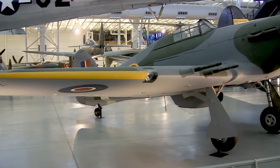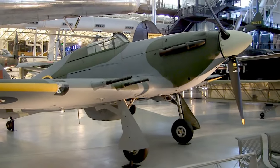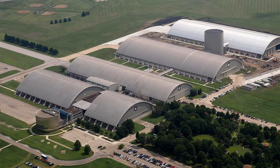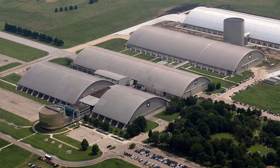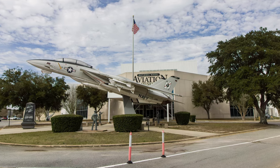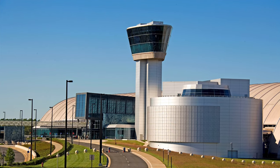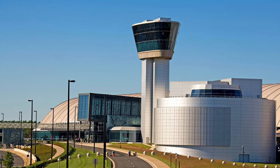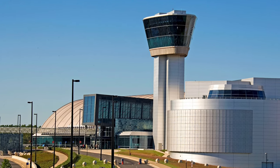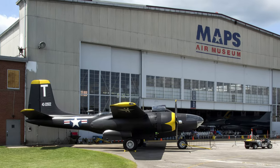Welcome to a narrated video showing United Kingdom aircraft that I personally photographed or videoed, mostly at the National Museum of the United States Air Force in Dayton, Ohio, that I will note as the Air Force Museum; the National Naval Aviation Museum in Pensacola, Florida, that I will note as the Naval Aviation Museum; the Smithsonian Udvar-Hazy Center outside of Washington, D.C., that I will note as the Smithsonian; and at smaller museums and air shows. Enjoy the video.